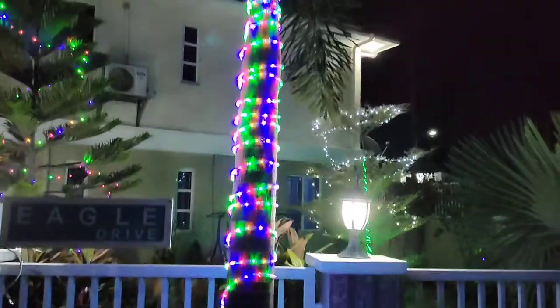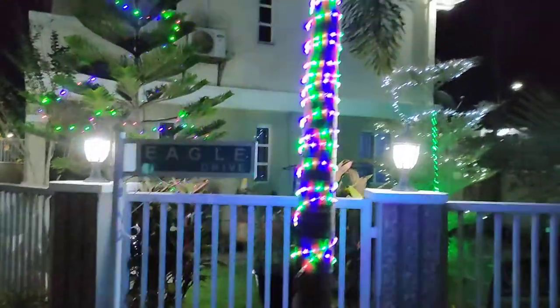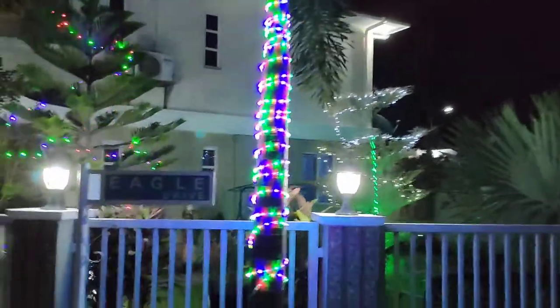This is my foxtail palm tree. I have lights on that as well. Like it's just blinking back at me.